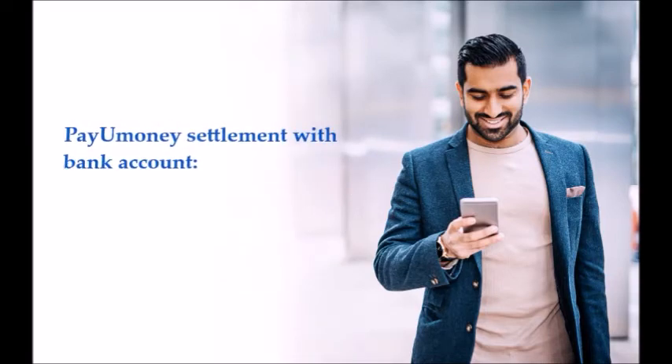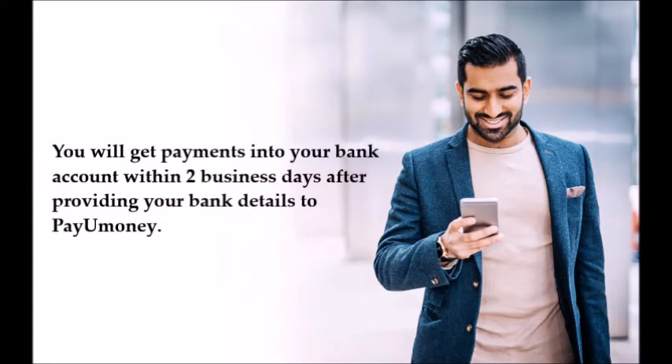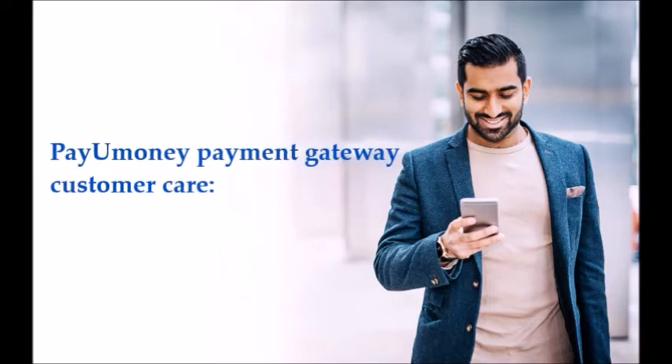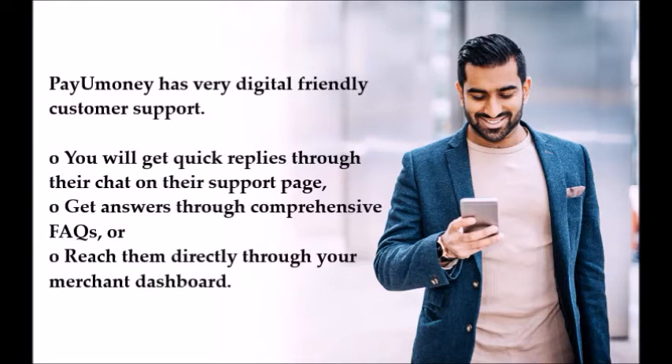After approval and payment of charges, you can accept payments in up to 30 different currencies. PayUmoney settlement with bank account: you will receive payments into your bank account within two business days after providing your bank details to PayUmoney.